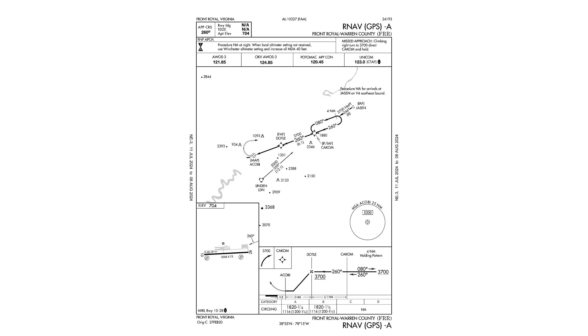We're bringing back a popular format with today's video, which will be in the form of a quiz on an RNAV approach. This is the RNAV Alpha into Front Royal in Virginia, right at the north entrance to Shenandoah National Park.